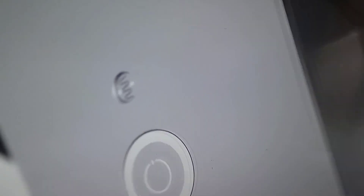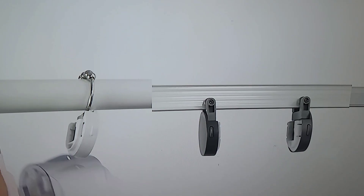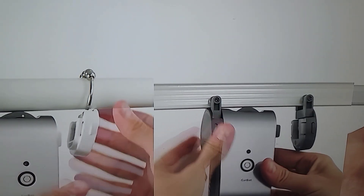Another great advantage of Cue Bot is that if you connect it to your phone and set a timer, the Cue Bot will open or close your curtains automatically. And the last great thing about Cue Bot is that it's very easy to install and very easy to uninstall.